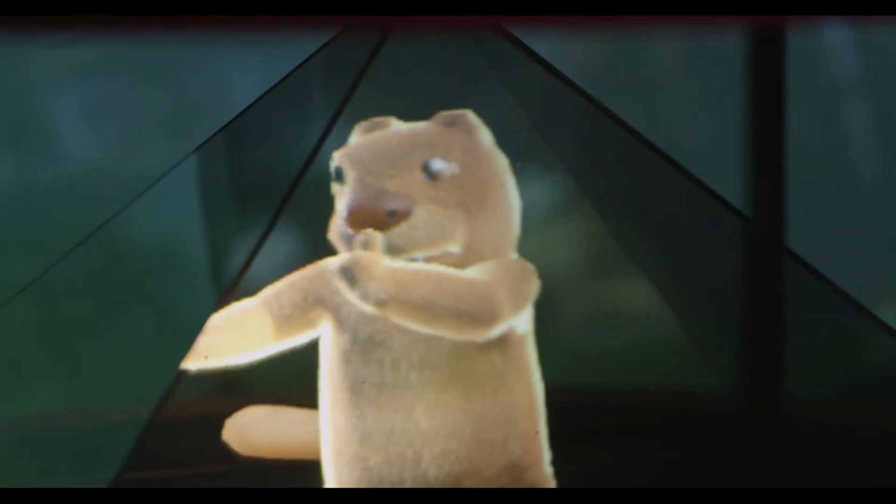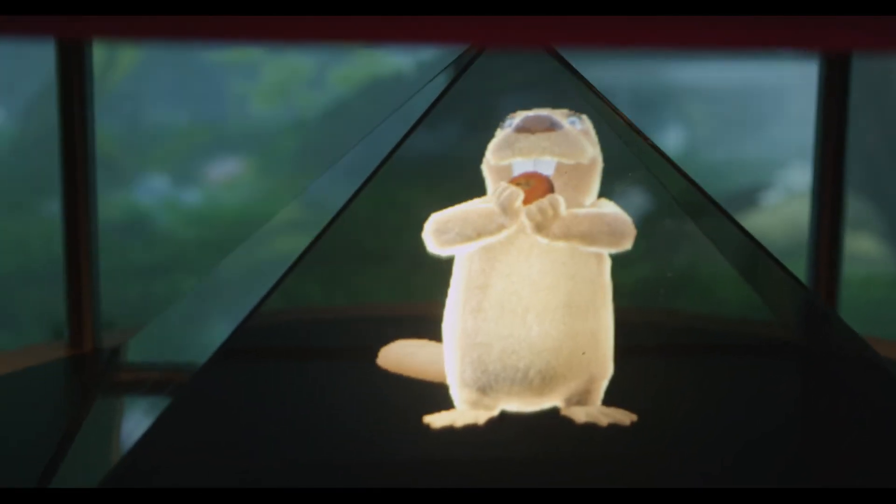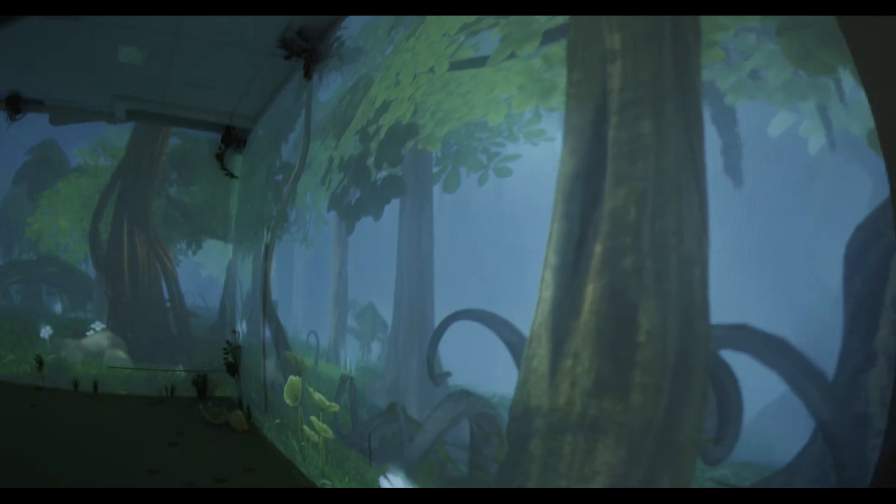The third one that we really specialize in is gesture recognition. The beaver can understand how many people are standing around the hologram, how many people are running and in what direction. The beaver will have a greater sense of the environment through these technologies.